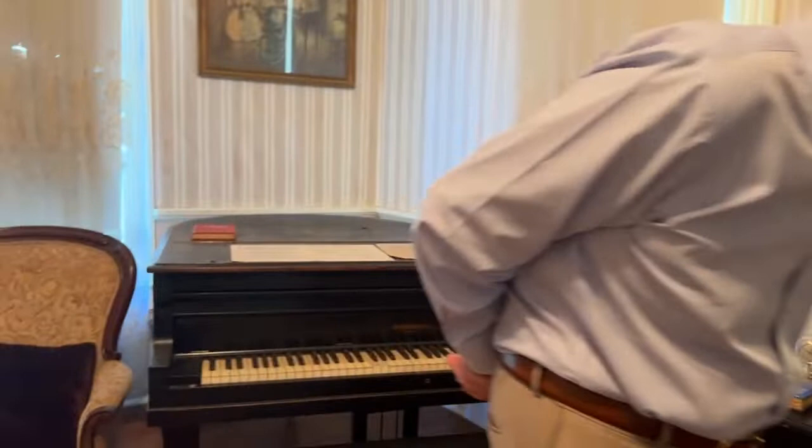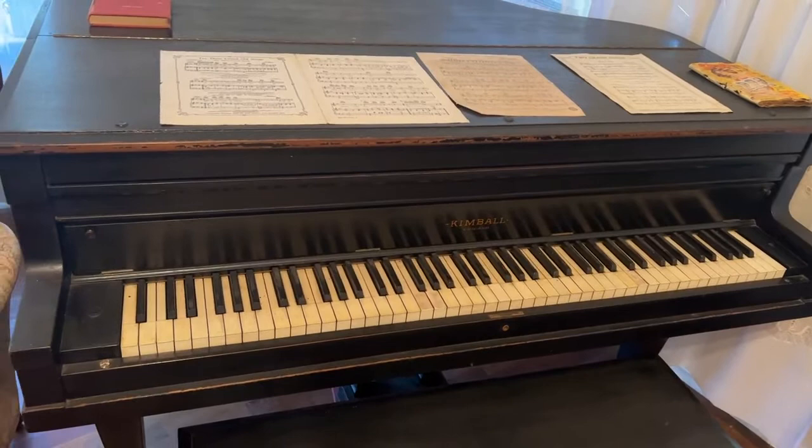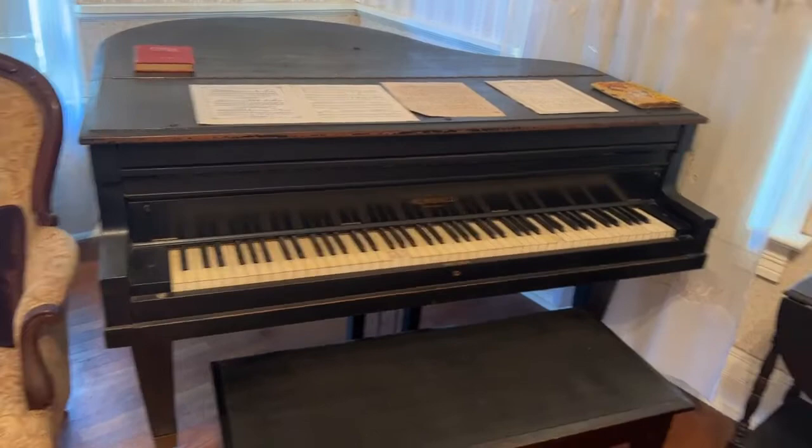I just wanted to point out another interesting artifact. She played this piano. A lot of people don't know that she was musically inclined, but she was. This is my favorite piece in the house. This is an original.